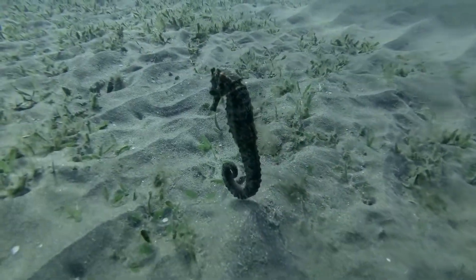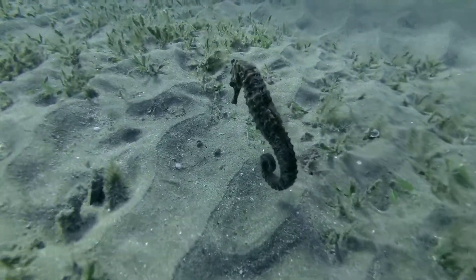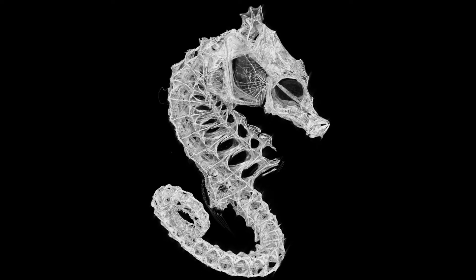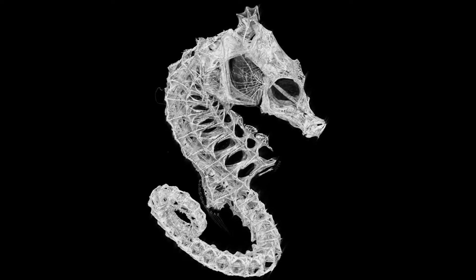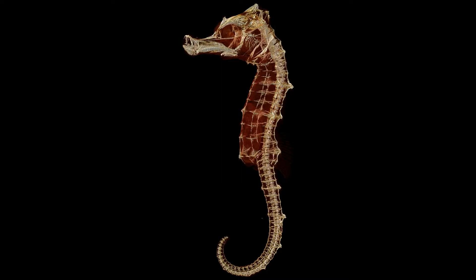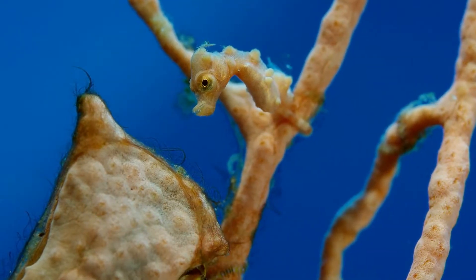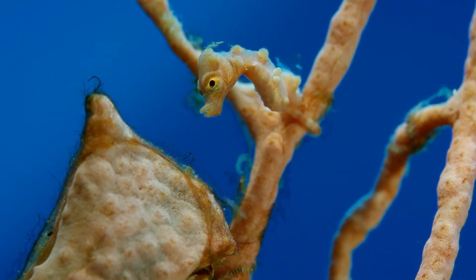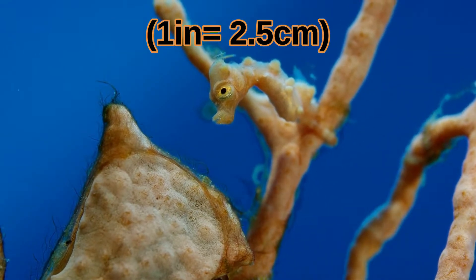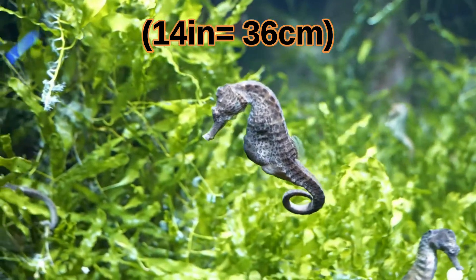scientists know the seahorse is one of the few fish that swims vertically. It is covered in spiky bony plates. These plates form a protective exoskeleton, and the seahorse has evolved to lose its ribs, which had become no longer necessary to protect its organs. Seahorses vary in size — the pygmy seahorse is just one inch long, while the big-bellied seahorse is the largest at 14 inches long.